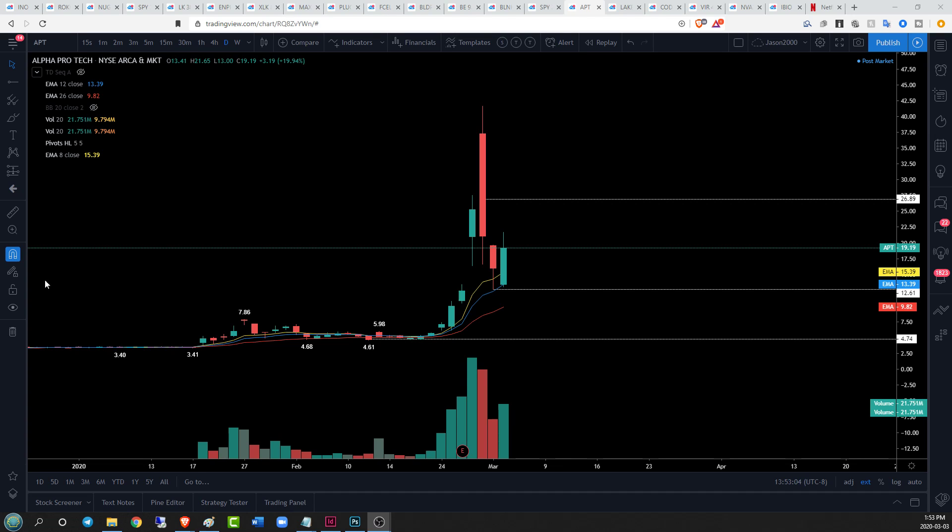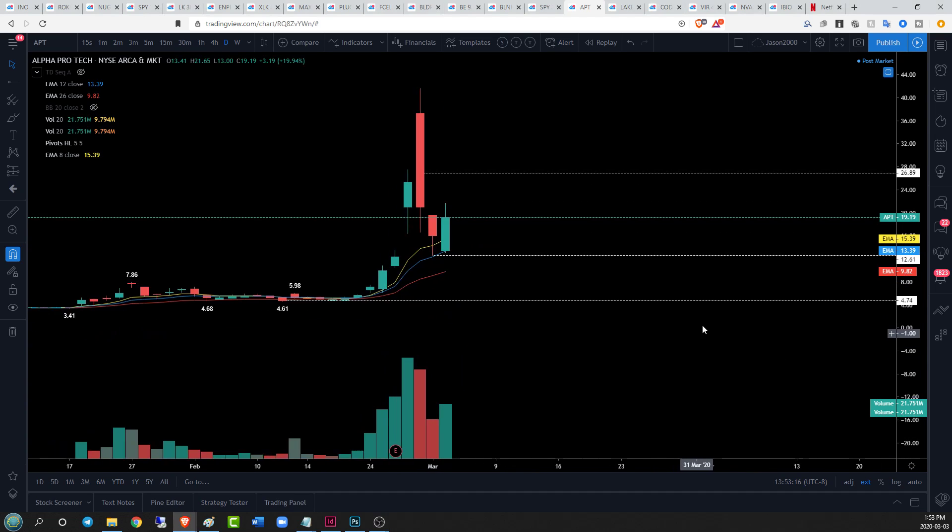Everyone, Jason here checking in on the coronavirus tickers — a little bit of a green day today, and it's not surprising given the fact that we saw some red in the market. As we know, there is an inverse correlation right now between the coronavirus tickers and the overall market, so we're going to look at some of the names.